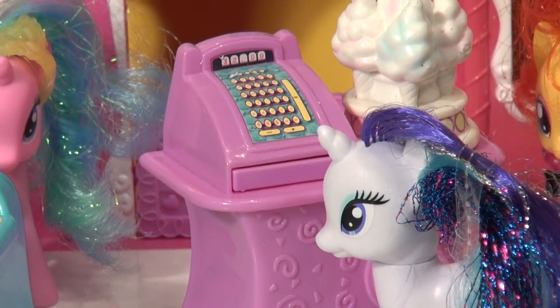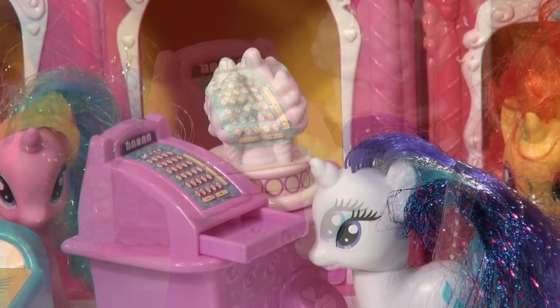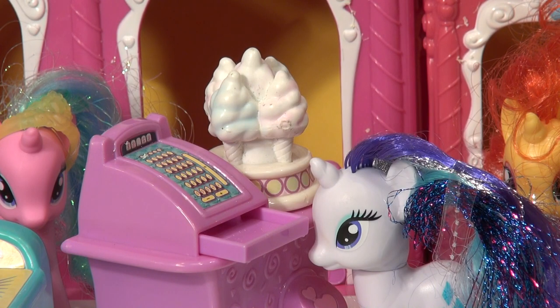Look, there's Rarity just getting ready to ring in her order. $2 for cotton candy, she says. That's crazy — it used to be 50 cents.